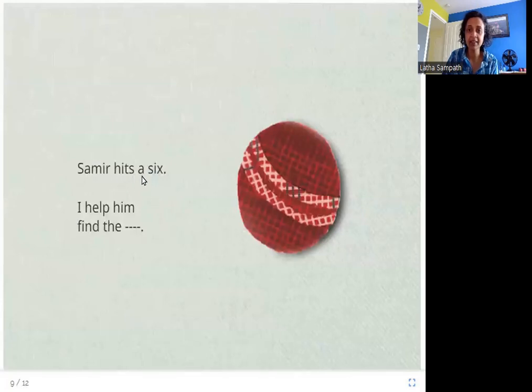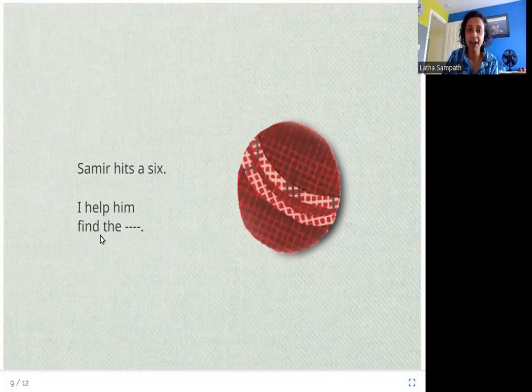Samir hits a six. I help him find the — I think you know what this word is. It is a ball. So when Samir hits a six, his brother helps him find the ball.